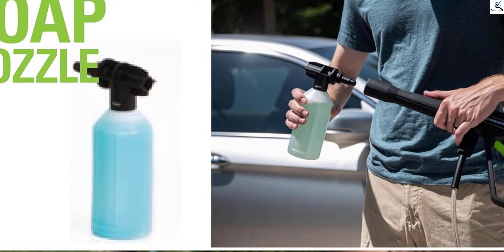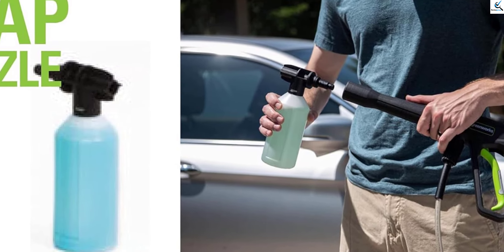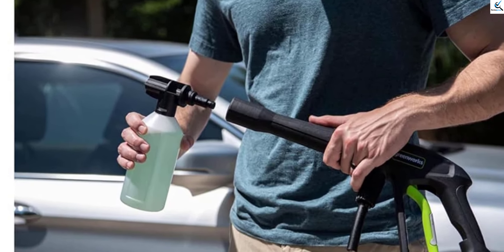To get the water, you can use a detachable tank which is included, or you can connect the pressure washer to a standard garden hose for an unlimited source of water.